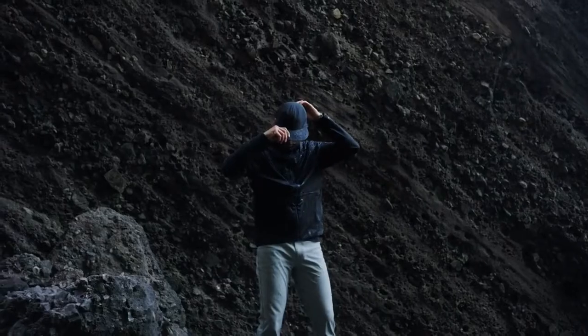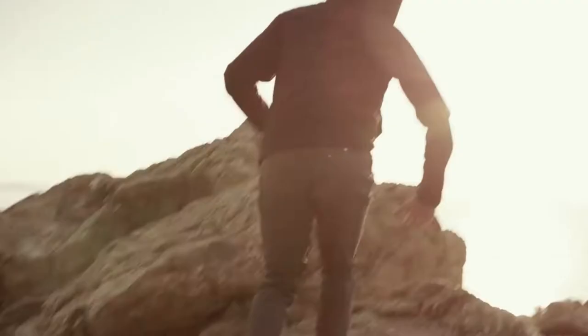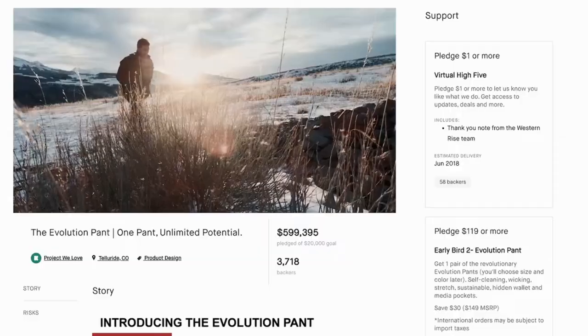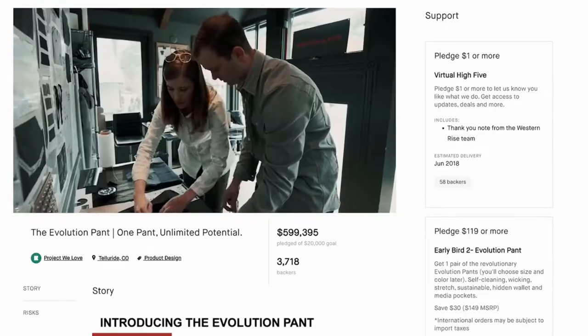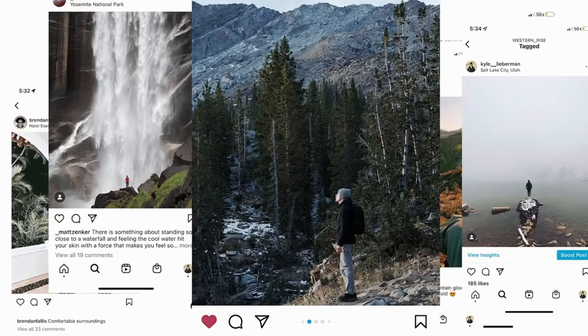We are Western Rise. We create the world's most versatile clothing for however you live, work, or play. We launched our first product right here on Kickstarter four years ago. Since then we have shipped hundreds of thousands of orders to travelers and adventure seekers in over a hundred countries.